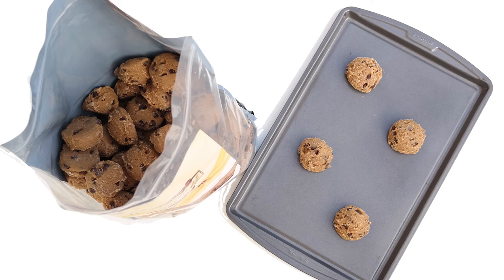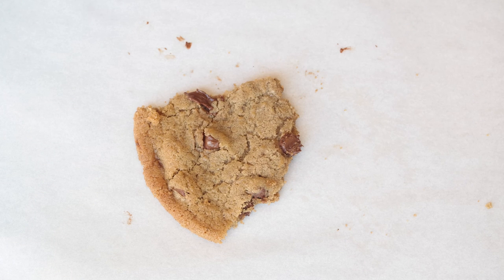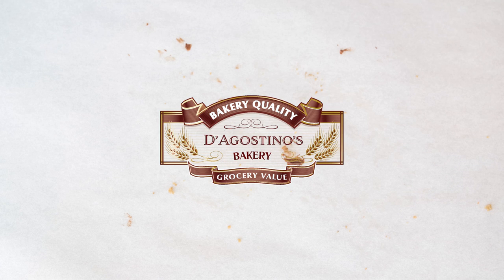Try our frozen chocolate chip cookie dough rounds using the D'Agostino's secret family recipe today by clicking the Amazon link below. If you love our cookies, please share the link with your friends and leave a review. At D'Agostino's Bakery, we provide bakery quality at grocery value. We hope you like the D'Agostino's Bakery — we'll see you next time. Thank you.